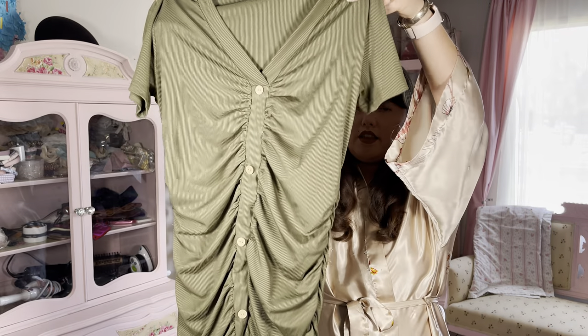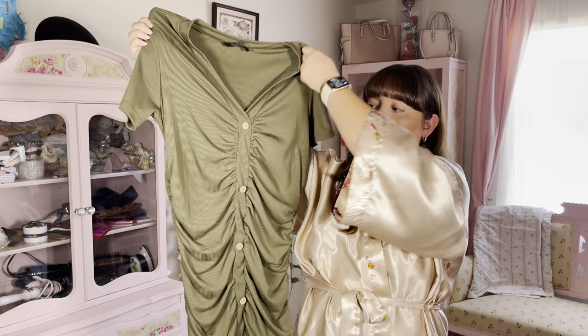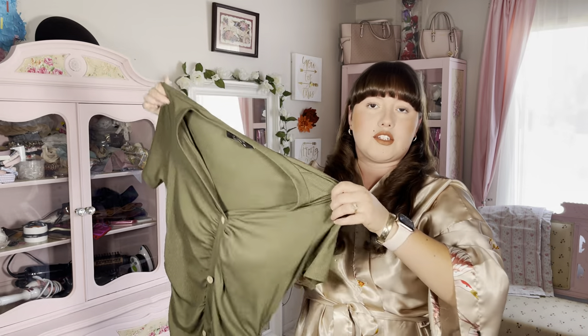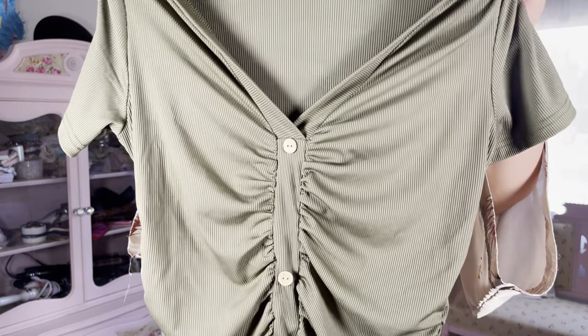Here is the dress. It is a mini like it states and honestly I'm really excited to try this on. It's a really pretty color and it is ribbed like it states, so I will go ahead and try this on right now.